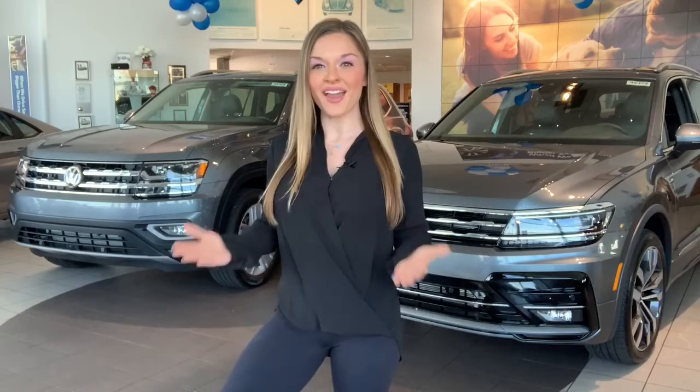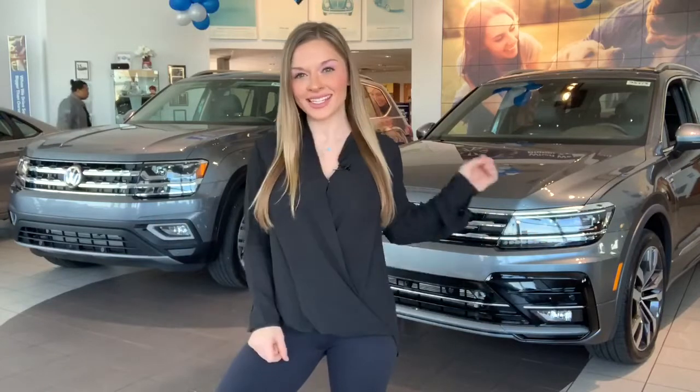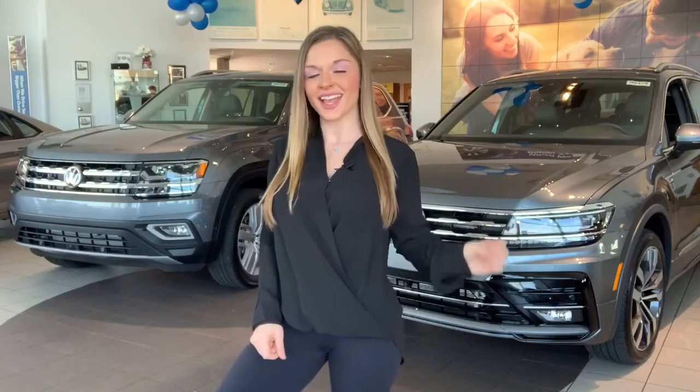Here at Cherry Hill Volkswagen, we want you to be as happy with your vehicle purchase as possible, and so we're here to help you every step of the way. We'd love for you to check out our highly capable SUVs, including our Tiguan, which is sleek, smart, and strong.